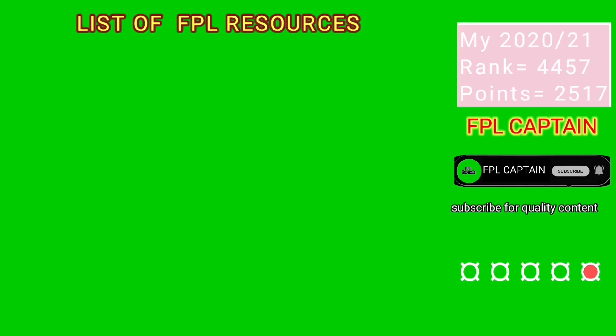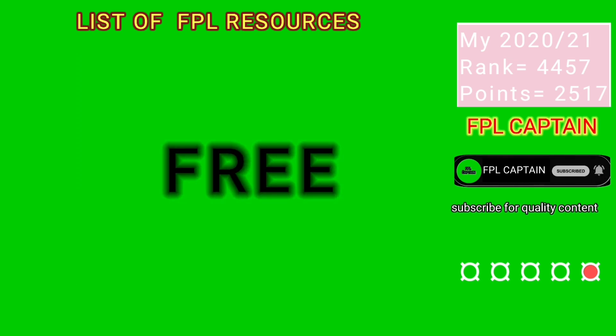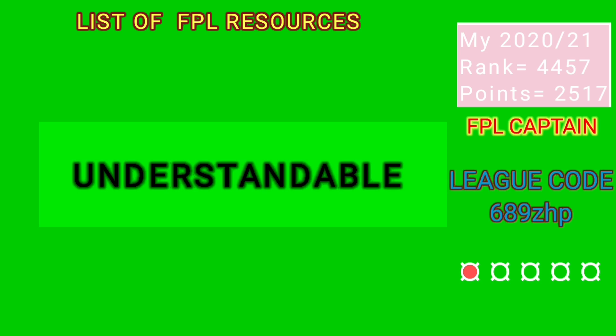So, what are the right FPL resources? For any resource to make it into this list, it must be free to access, reliable, and also easy to interpret and understand.